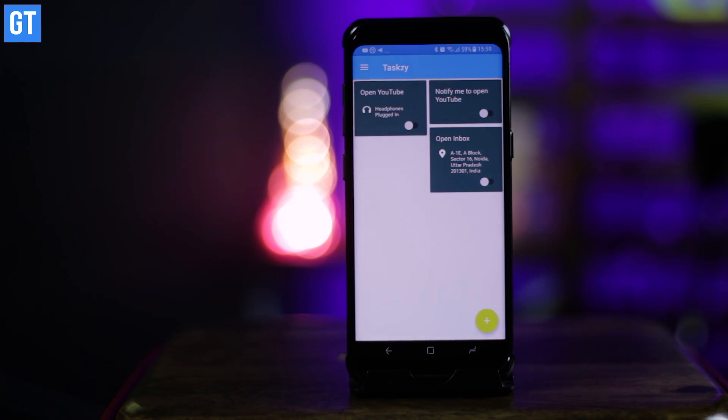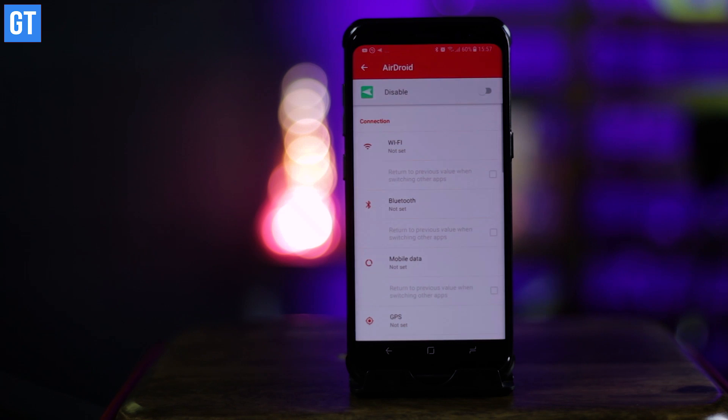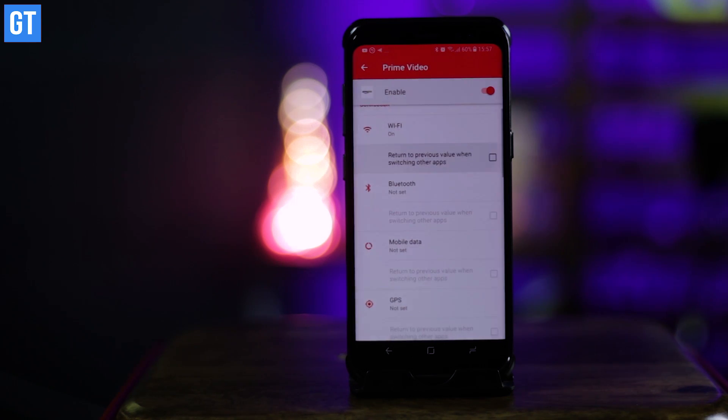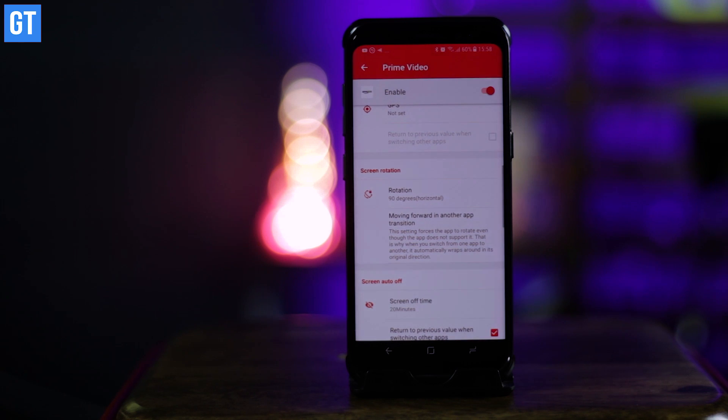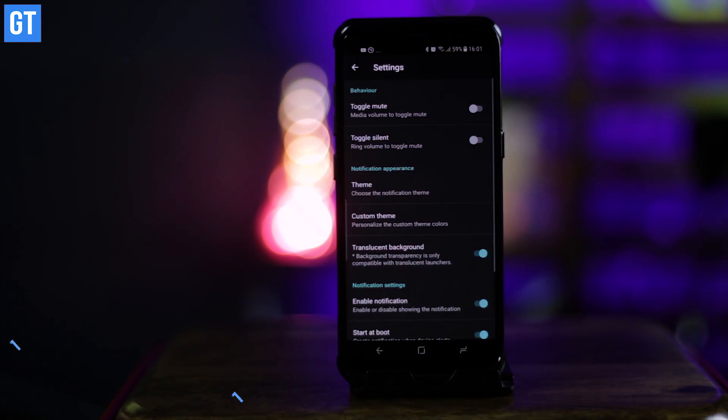Auto Set is up next and it's one of the best apps in the list. This app sets the perfect environment for your Android when other apps are launched — by 'perfect environment' I mean turning on Wi-Fi, Bluetooth, or changing screen rotation and brightness contextually. For instance, if you want to switch off mobile data and set brightness to maximum while launching Amazon or any other video streaming service, you can do this using this particular app.